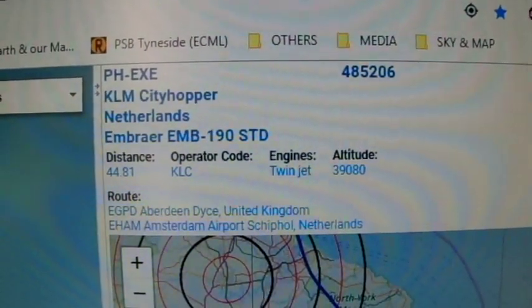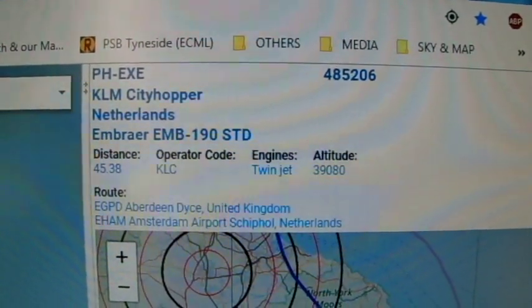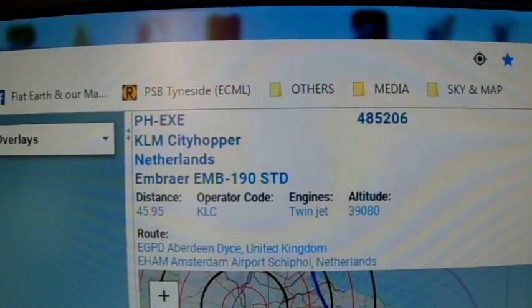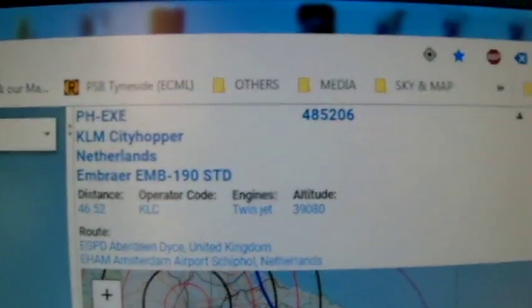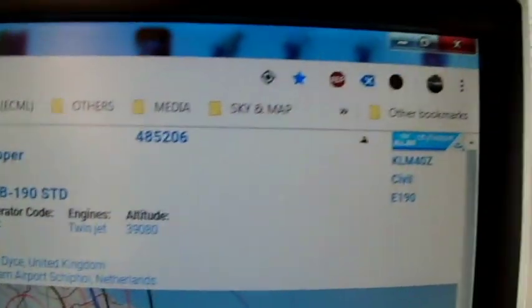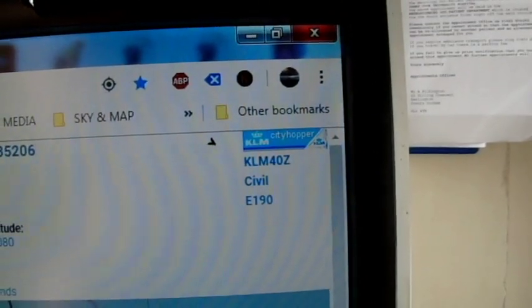It's an Embraer E190STD, Aberdeen to Amsterdam. Registration: Papa Hotel Echo X-Ray Echo — with iPhone of course. It's ICAO 485206 flight KLM 40 Zulu.